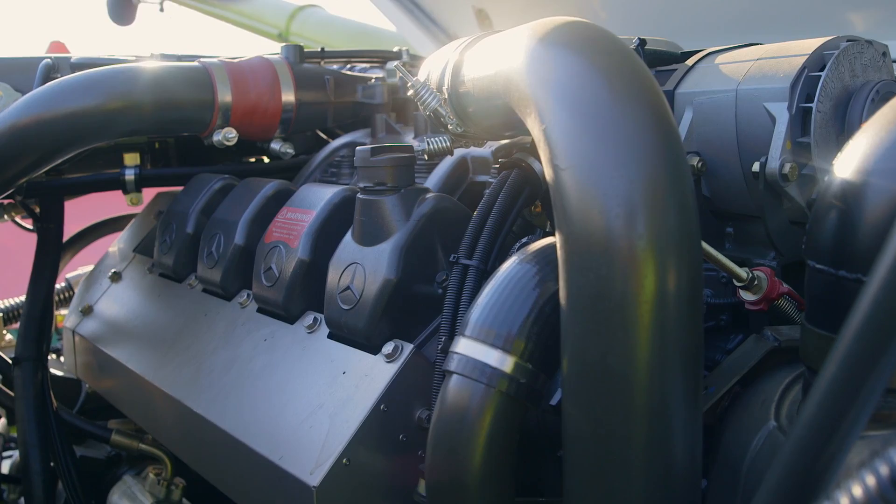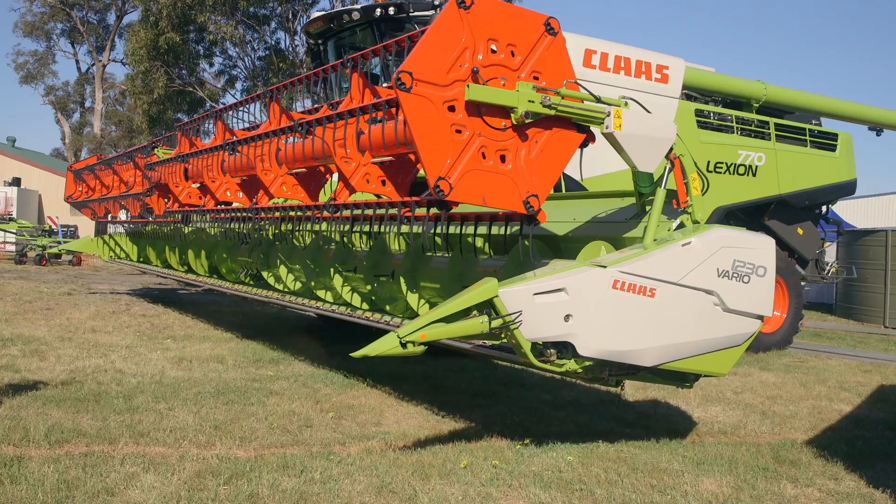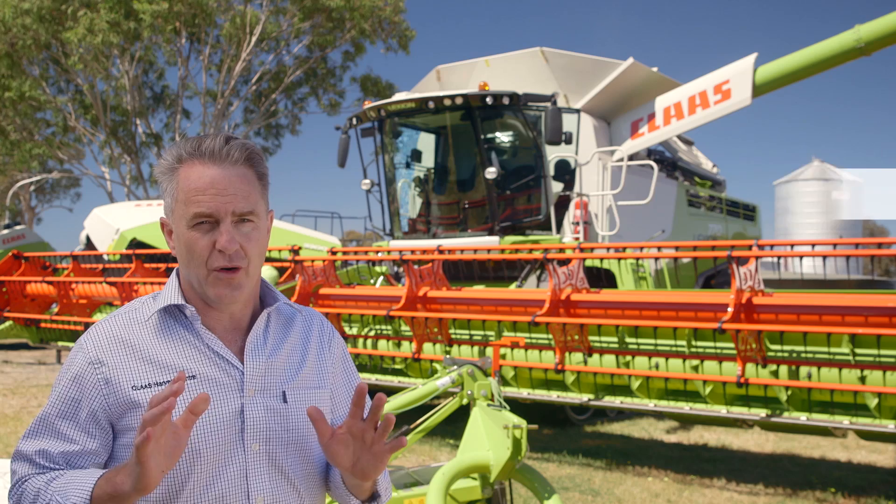Your choice of tier 3 and tier 4 engines from 300 horsepower to 550 horsepower. Your choice of Vario variable cutter bars up to 13.5 metres and your choice of crop residue management systems.